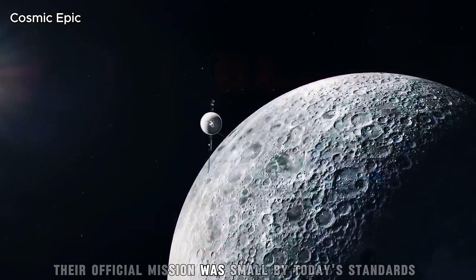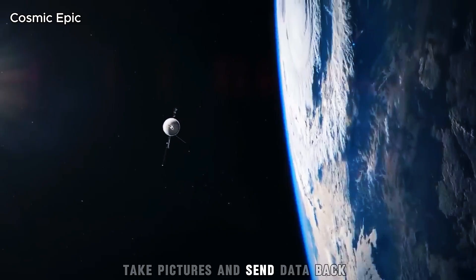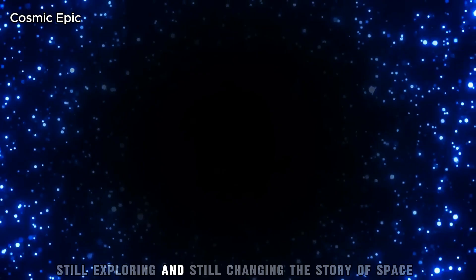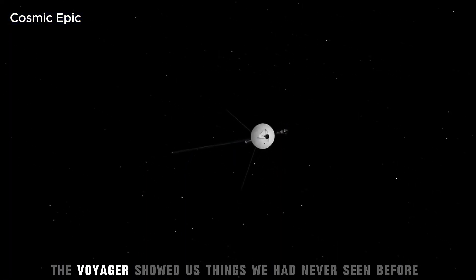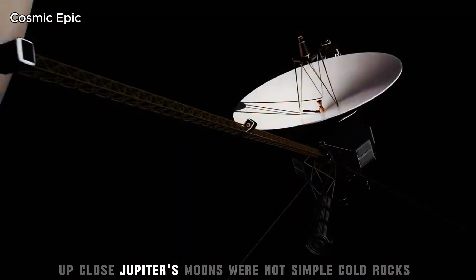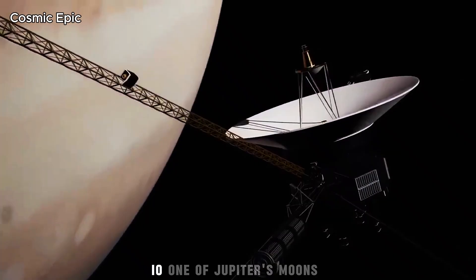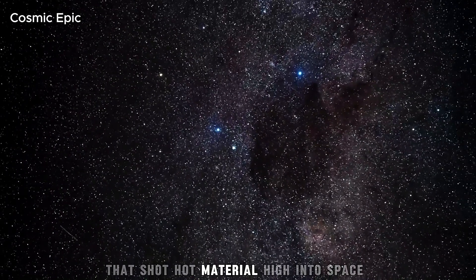Their official mission was small by today's standards: visit Jupiter and Saturn in four years, take pictures and send data back. No one could guess that decades later, they would still be alive, still exploring and still changing the story of space. In the early years, the Voyagers showed us things we had never seen before. Up close, Jupiter's moons were not simple cold rocks — they were alive with activity. Io, one of Jupiter's moons, was covered with volcanoes that shot hot material high into space.